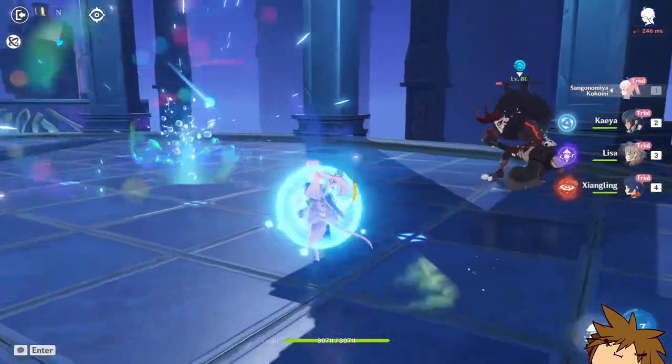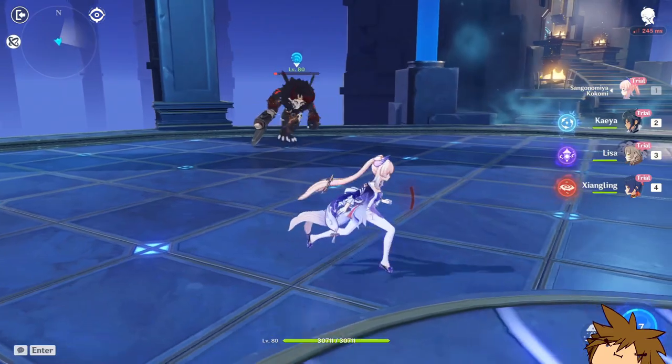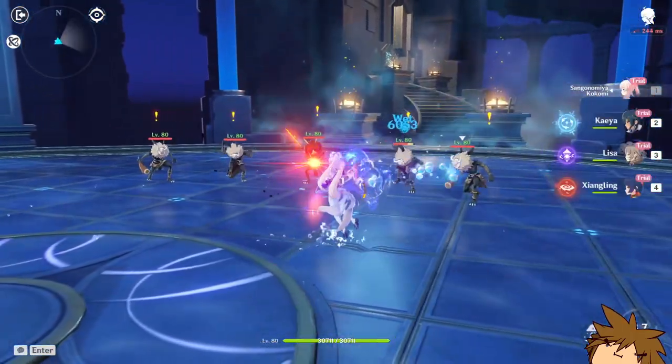I do want to try out her charged attack for this final hit here — no, don't die please. All right, it's not too bad.